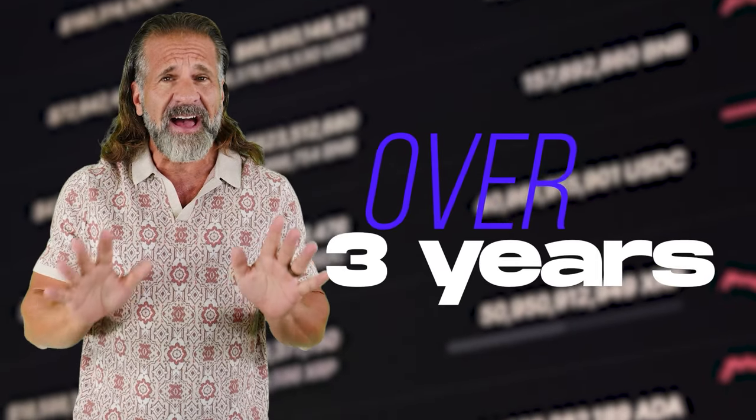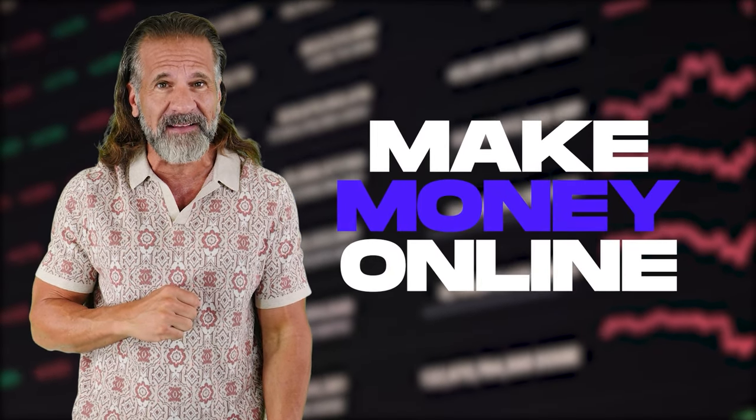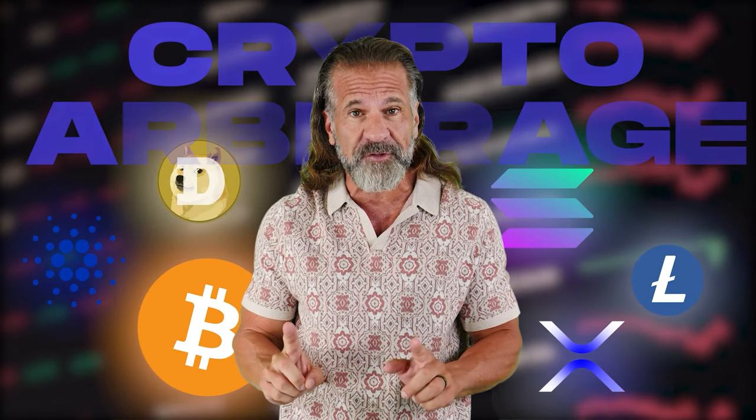Hello dear friends and welcome back to my YouTube channel. For over 3 years, I've been sharing information about cryptocurrency, including various ways to make money online. In today's video, I'll show you how to profit from cryptocurrency arbitrage.